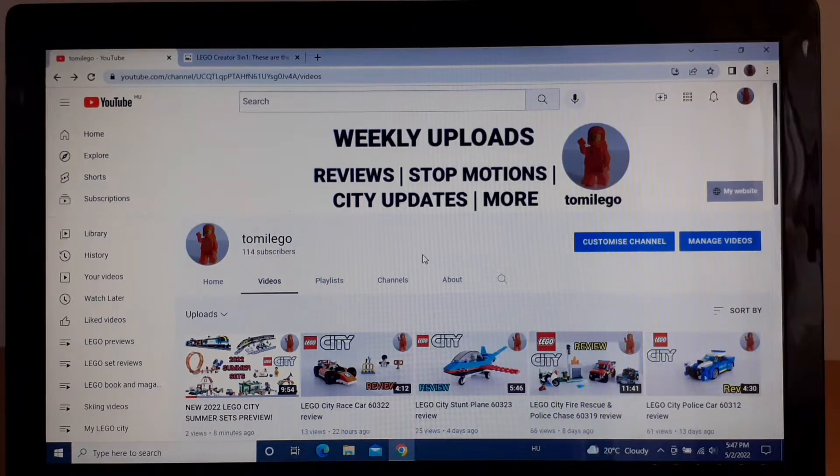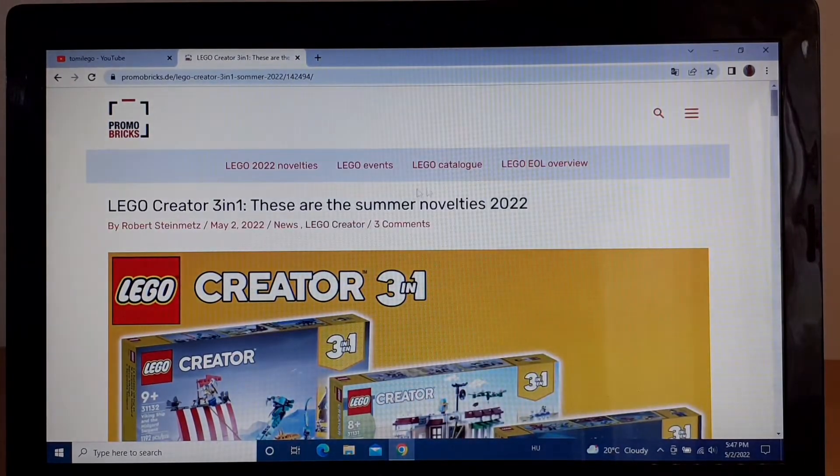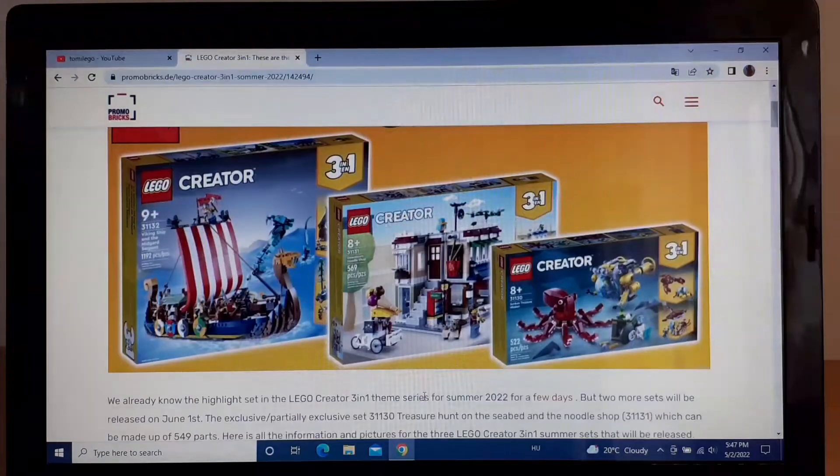Welcome back guys, it's Tommy Lego here. Today a lot of new pictures came out of the 2022 Summer Lego sets. I've just done a preview of the Summer Lego City sets, and in this video I'm going to show you the Creator 3-in-1 sets. I usually do these previews on Bricks Set, but only two of the new sets were listed there. Here on Promo Bricks all three new sets are listed, so that's why I'm showing them here.